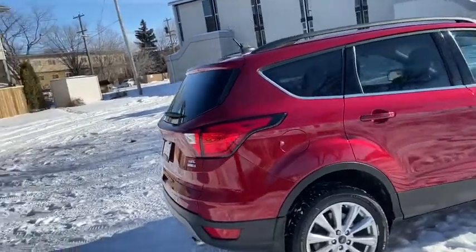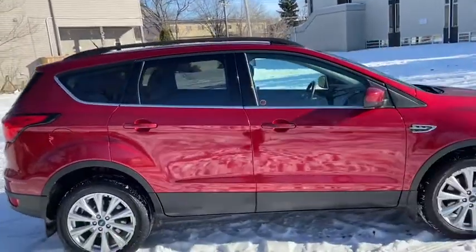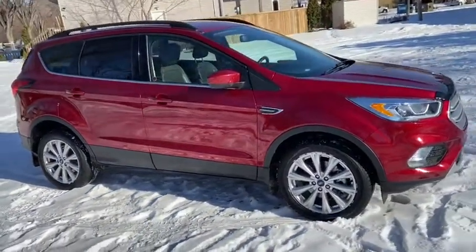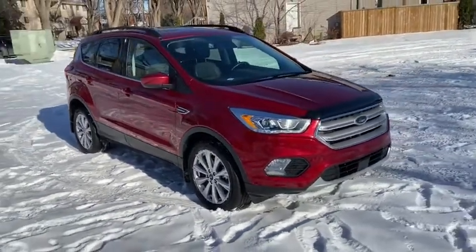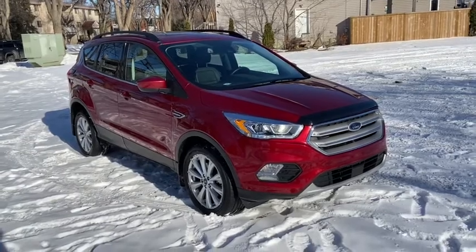Obviously not going to be able to cover everything about this SUV in this short video, so if you have any further questions please get in touch at waterlooford.com or come stop by our dealership at 11420 107th Ave NW in Edmonton, Alberta. In the meantime, to stay up to date, make sure you like us on Facebook, follow us on Instagram and Twitter, and subscribe to our YouTube channel.